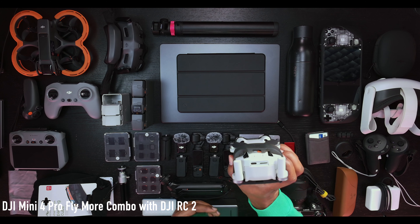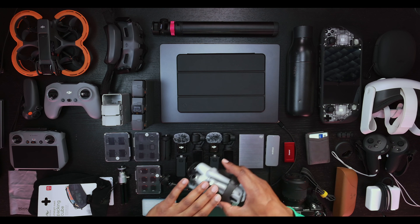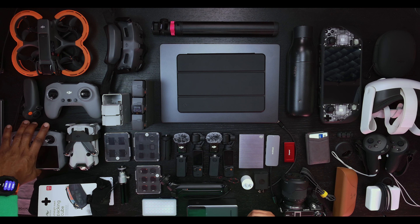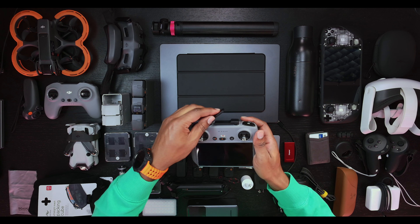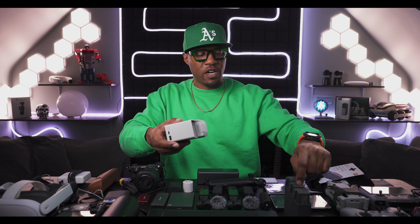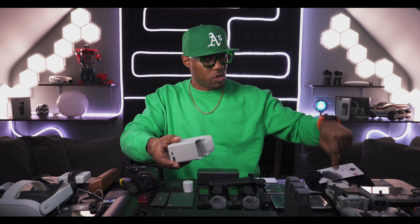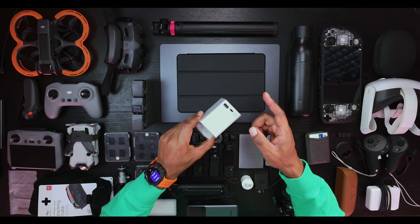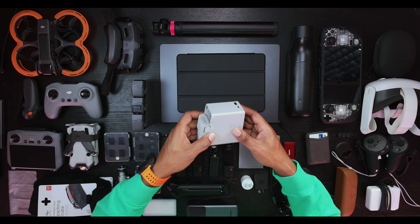Moving on to the other drone - the Mini 4 Pro. This is a more cinematic drone, much smaller than the Avata 2, so you can carry it easily and tuck it away. What comes with that is the RC2 controller - one of the latest ones with antennas and everything. Just like the Avata 2, you have the DJI Mini 4 Pro battery charging station where you can put three batteries in, charges via USB-C, and if all batteries are charged you can use its output to charge your phone or another device.